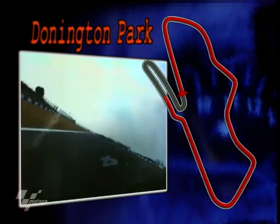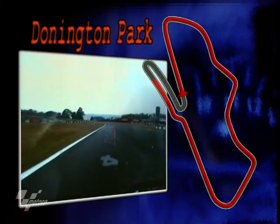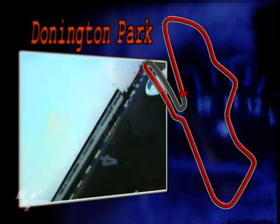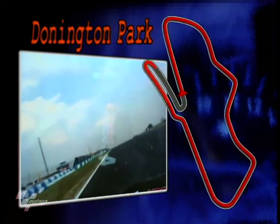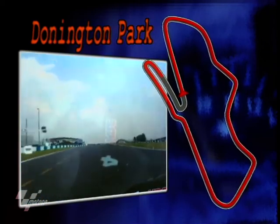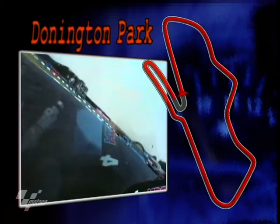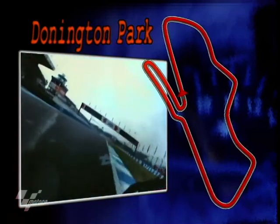Then you go all the way up the box again for the newer part of the track, down to the Melbourne hairpin — the slowest corner on the track, 1st gear, 30 miles an hour. And then you go all the way back up the box as you come into Goddard, the last corner, past the pit lane entry. 2nd gear, just under 40 miles an hour. Out of there, you're on the start-finish line. 30 laps for the 500s.